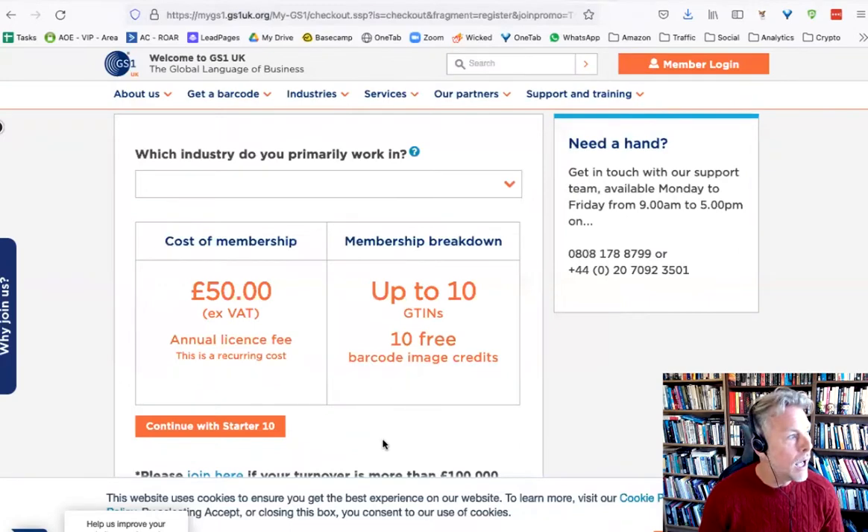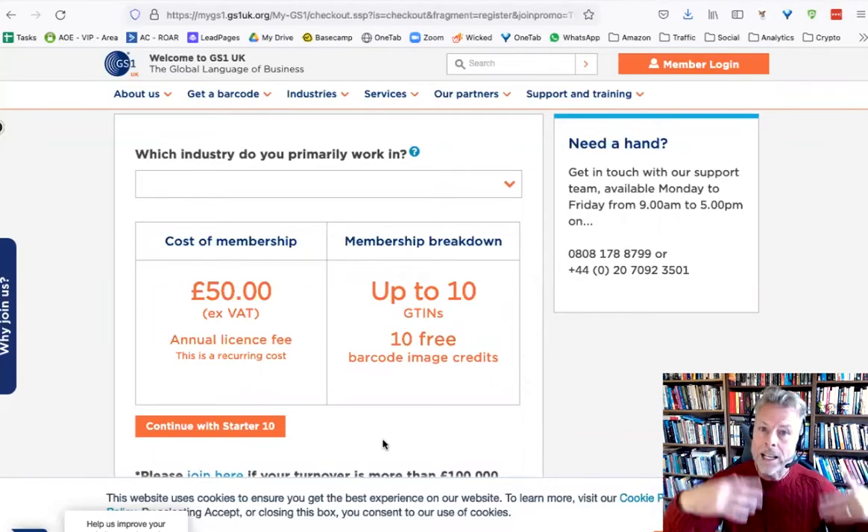If you are wholesaling, or you've got a very, very small run of products, you should apply for a GTIN exception. Just Google that — you'll find it on Amazon's website. You just need to explain what it is you're selling, why you want the exception, and they'll give you an exception for that. So you don't need a GS1 barcode for that.